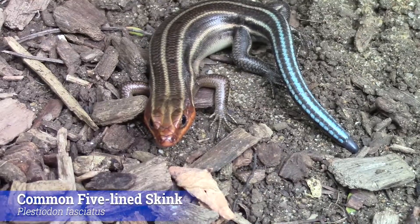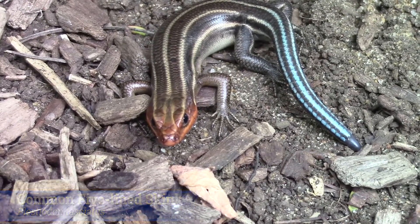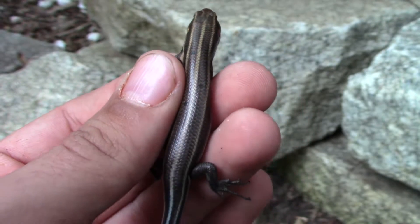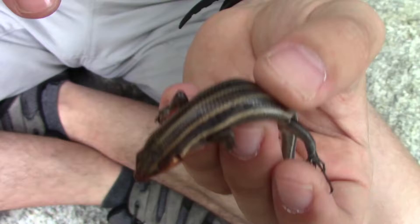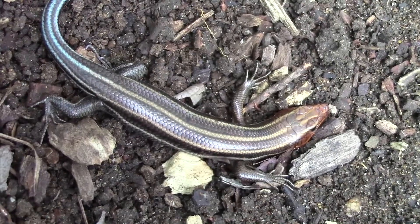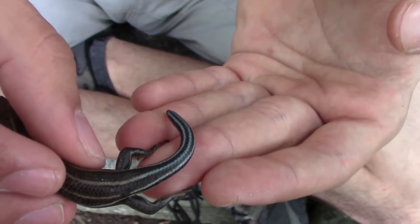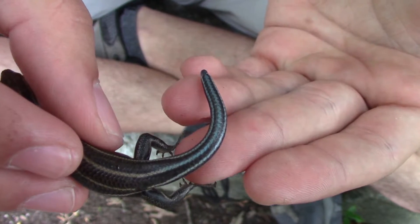Here is the common five-line skink, one of the feistiest little lizards out here in Maryland. It is not hard to see where they get their name from — they have those trademark five lines that run basically from their head all the way down through their tail, making them very easy to recognize, though quite difficult to spot. Those lines do act as a bit of camouflage. What I want to show you here is actually his tail, which you can see is actually bright blue — I have that perfectly in frame. That is gorgeous.